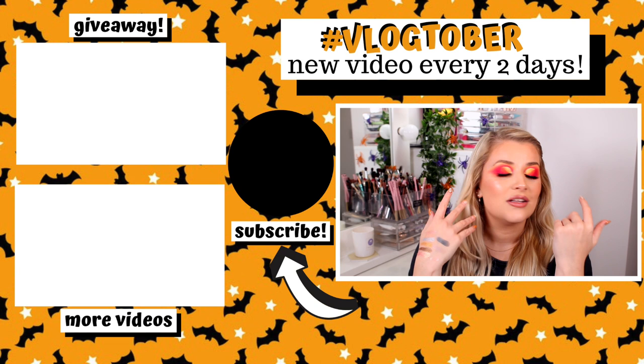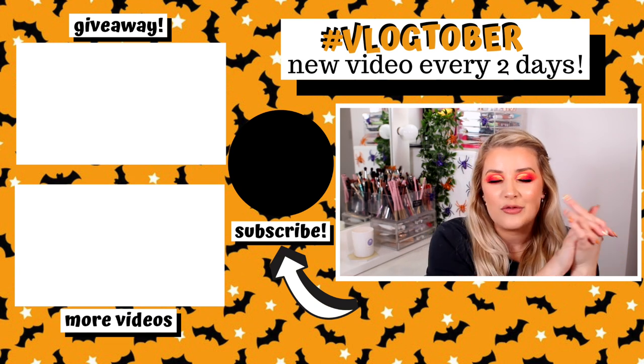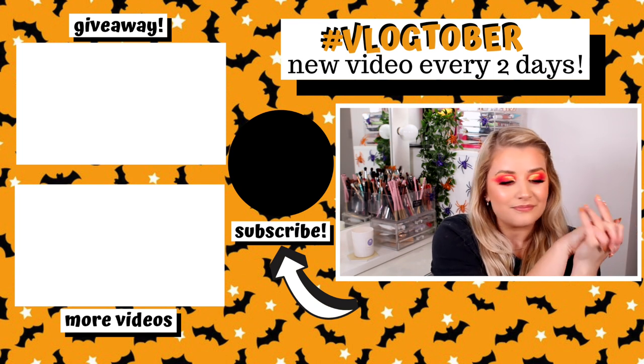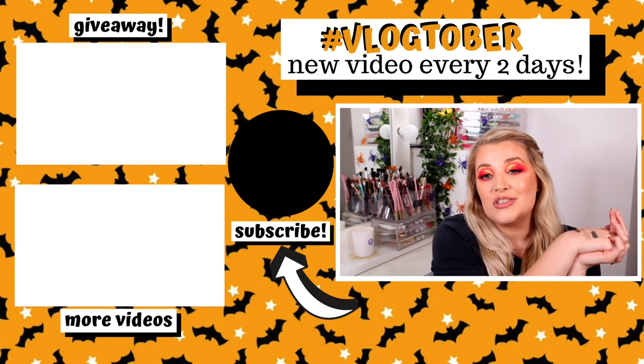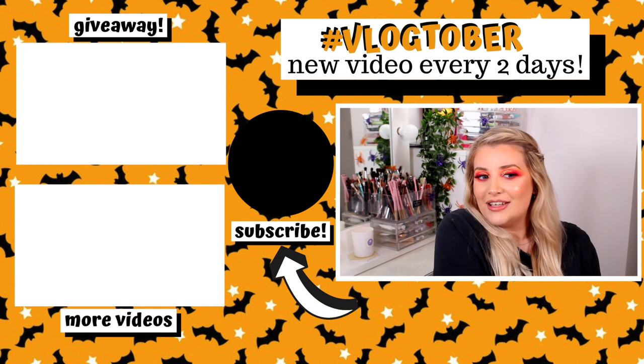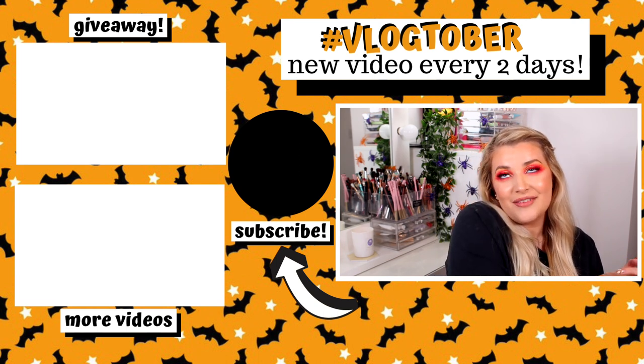If you want me to do a video testing this eyeshadow palette along with the highlighter and lip gloss, please let me know — I'd be more than happy to do that. It was just a quick short and simple one tonight, but there will be a full tutorial of this makeup look tomorrow. It took me four hours to do today! Thank you so much for watching, I'll hopefully see you tomorrow for a brand new video, and don't forget about the huge giveaway. Bye guys!